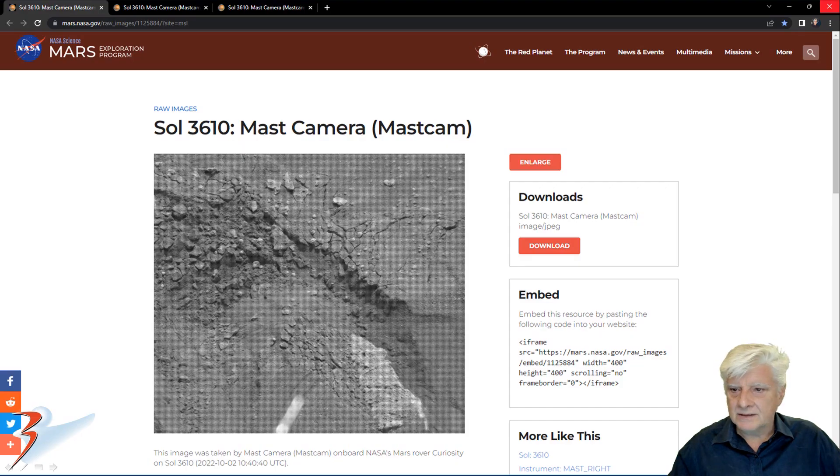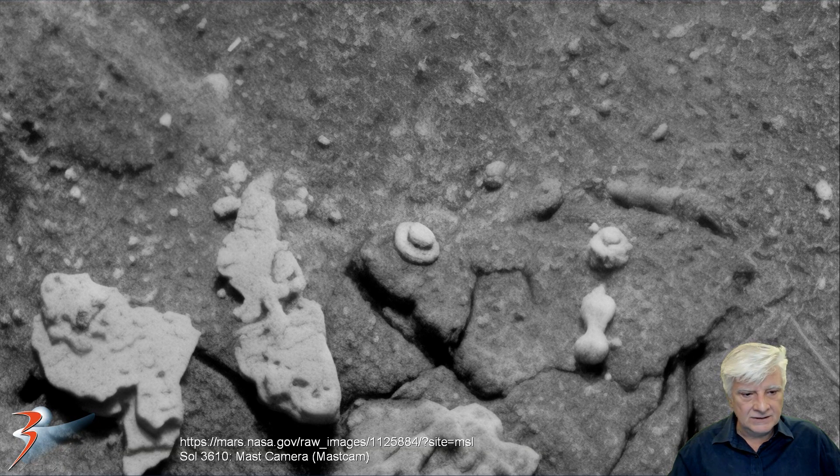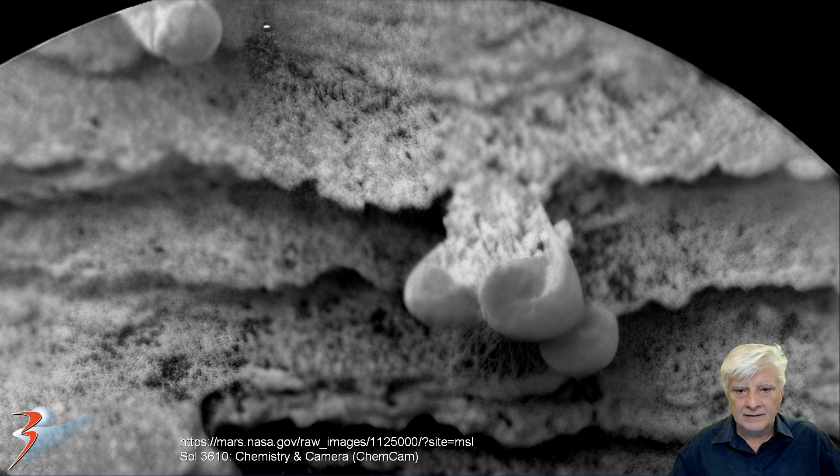The mast camera took this on the same Sol, zooming in on the item to the top. Check out this strange item — there's another one of those donut shapes with the smaller part in the center. Sol 3610, and the chem cam took this photograph. We'll zoom in on the items to the top right, and again, to me this looks like some type of fungal growth.